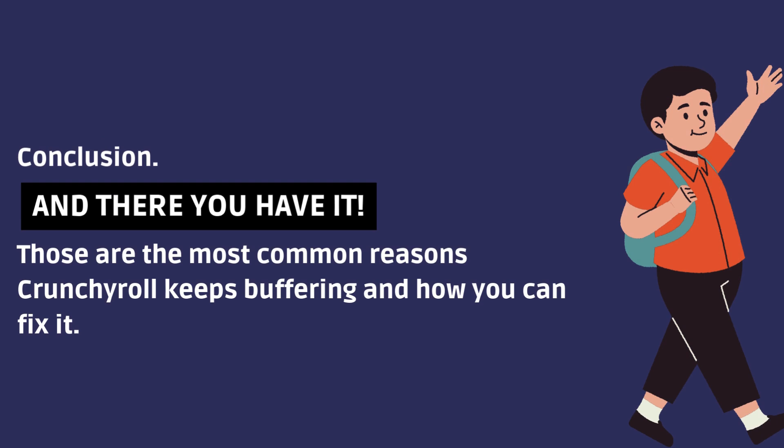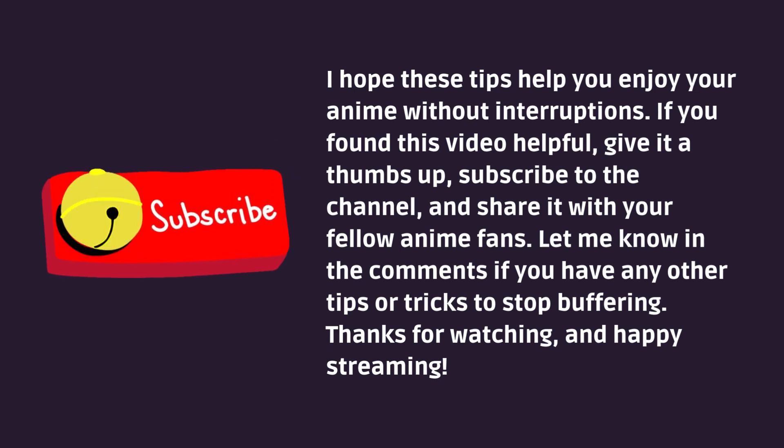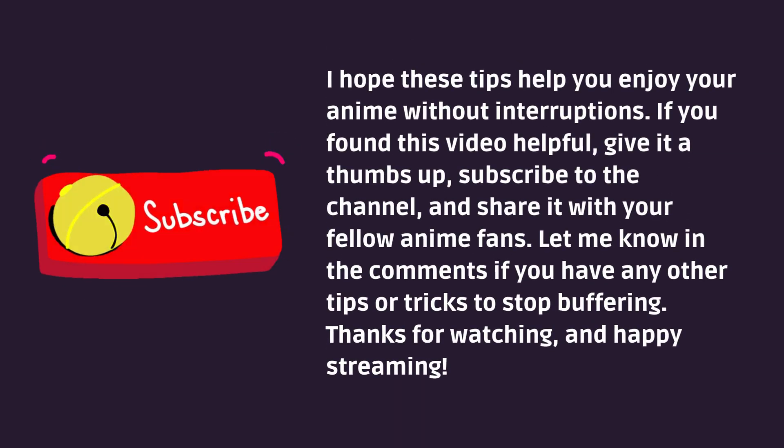And there you have it — those are the most common reasons Crunchyroll keeps buffering and how you can fix it. I hope these tips help you enjoy your anime without interruptions. If you found this video helpful, give it a thumbs up, subscribe to the channel, and share it with your fellow anime fans. Let me know in the comments if you have any other tips or tricks to stop buffering. Thanks for watching, and happy streaming!